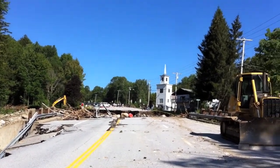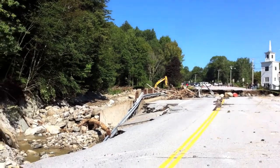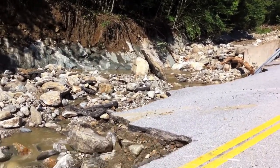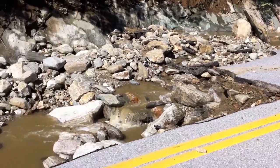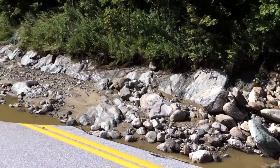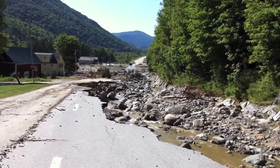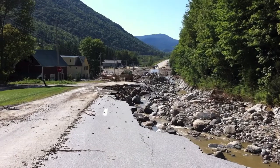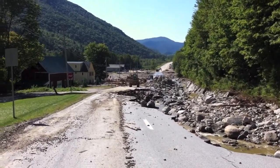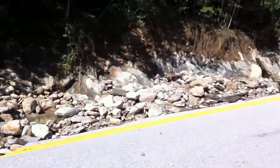Looking back up Route 4 from the other side — they're doing lots of work to reroute the river, but you can see how much damage was done. Standing on Route 4 here, the road to Woodstock is completely wiped out, goes down for quite a little ways. They're working really hard to reroute the path of the water.